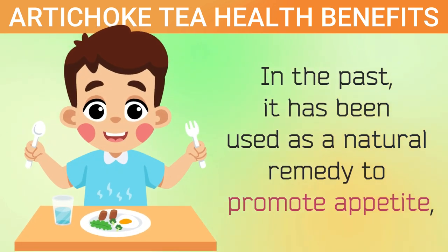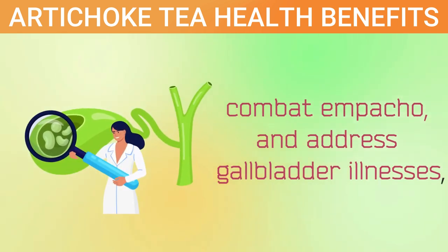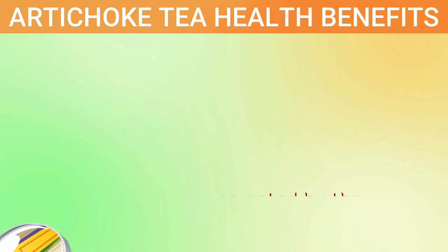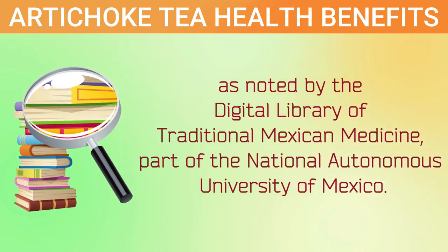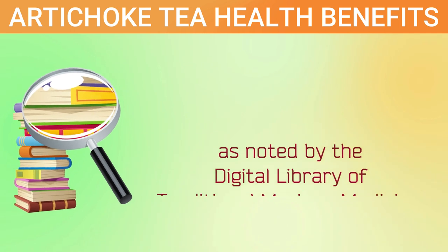In the past, it has been used as a natural remedy to promote appetite, combat empacho, and address gallbladder illnesses, as noted by the Digital Library of Traditional Mexican Medicine, part of the National Autonomous University of Mexico.